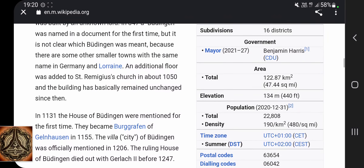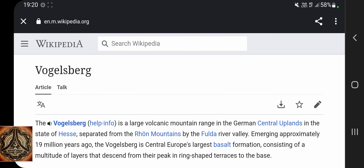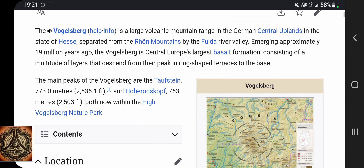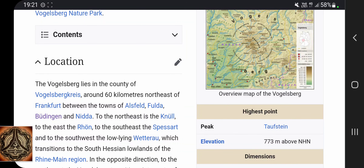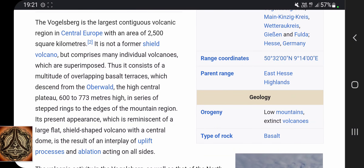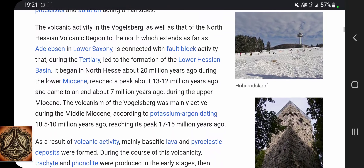But I want to check out one thing. There was mentioned this one mountain or hill — Vogelsberg. I wouldn't be surprised if this would be a cryptodome — hence a volcano which erupts mostly by water. The Vogelsberg is a large volcanic mountain range in the German central uplands, consisting of multiple layers of basalt formation that descend from their peak in ring-shaped terraces to the base. Taufstein — very interesting. It lists: extinct volcanoes. So I was right after all.